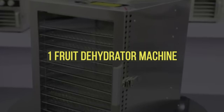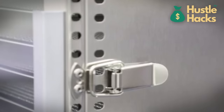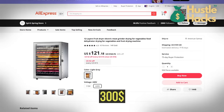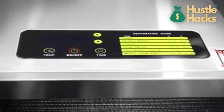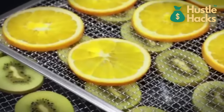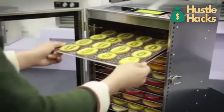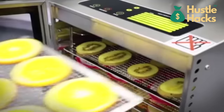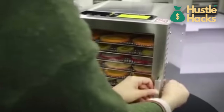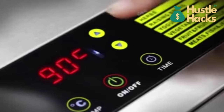Machine number one: fruit dehydrator machine. Our first machine on the list is the fruit dehydrator machine, which you can find for a cost of around $300 on AliExpress. This fantastic device allows you to preserve fruits, vegetables, and even herbs by removing their moisture content, thus extending their shelf life. You can create healthy snacks, sell dried fruits, or even start your own brand of fruit jerky. With the growing trend towards healthy eating, the demand for such products is on the rise, making it a potentially lucrative business opportunity.